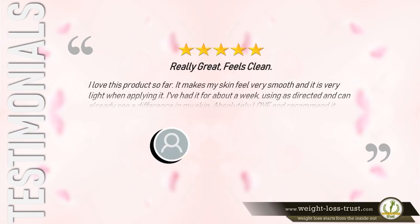5 stars — Really great, feels clean. Says Rachel S.: "I love this product so far. It makes my skin feel very smooth and it is very light when applying. I've had it for about a week, using as directed, and can already see a difference in my skin. Absolutely love it and recommend it."